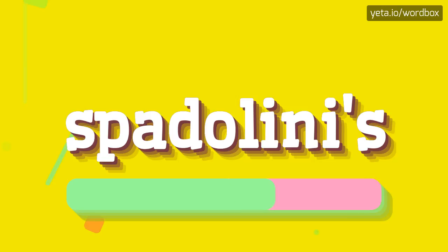Spadolini's. I will repeat more slowly. Spadolini's.